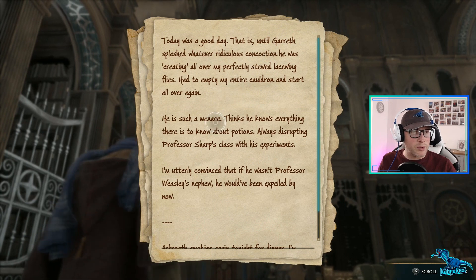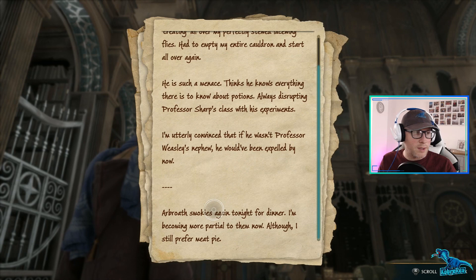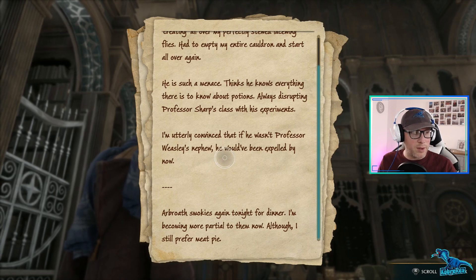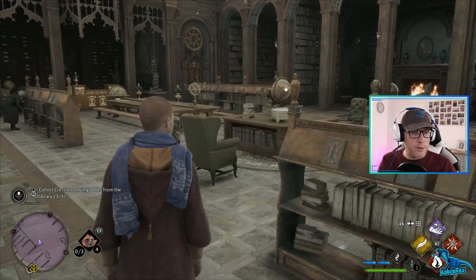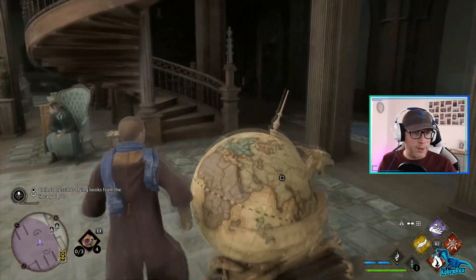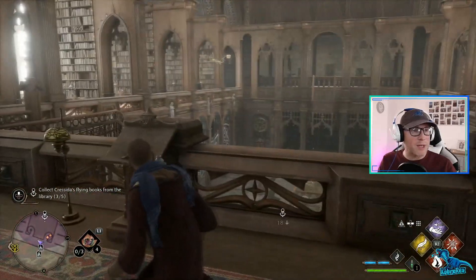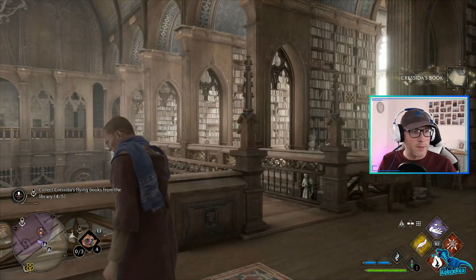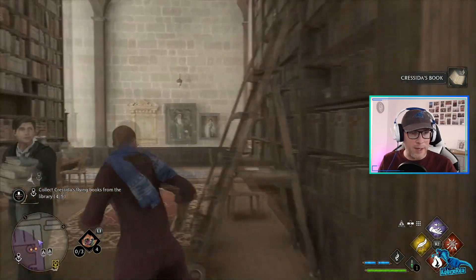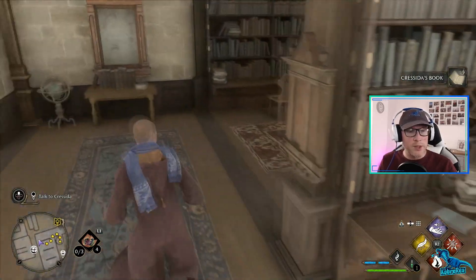Today was a good day, that is until Gareth splashed whatever ridiculous concoction he was brewing all over my perfectly stewed lacewing flies. He's such a menace - thinks he knows everything there is to know about potions, always disrupting the class, smiling, convinced that if he wasn't Professor Weasley's nephew... yeah, he's a muppet. That diary isn't that bad but I will give it back - now I know she doesn't like Weasley because that Weasley guy is an absolute buffoon. Son of a biscuit, got away from me - come back! That's the last book, now to take them back to Cressida.